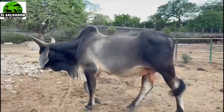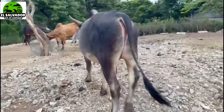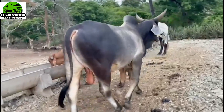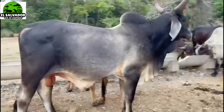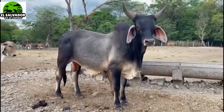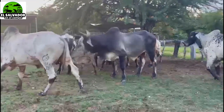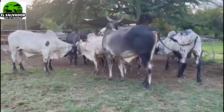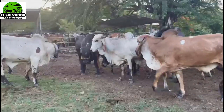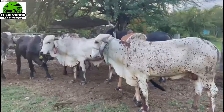Como el Jersey, el Holstein y el Braunvieh. Con esas razas europeas, con el Guzerat, sale una combinación — sale un animal encastado muy bueno para la leche y también muy resistente al clima. Y como ven, ahí está el Guzerat en acción en este corral, de 27 meses. Por cierto, este que están viendo está disponible por si les interesa — tiene 27 meses de edad, ya listo para trabajar.